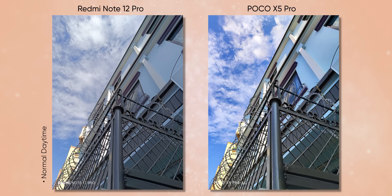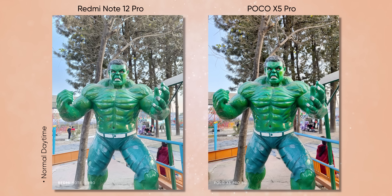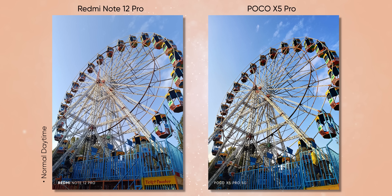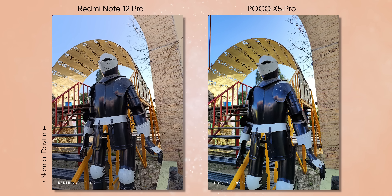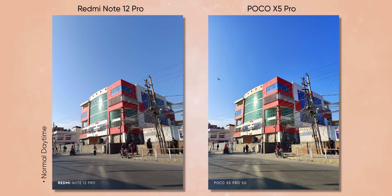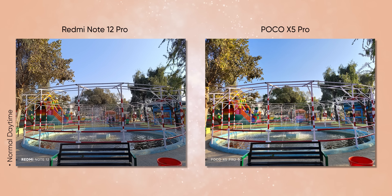Let's talk about the cameras now. Despite using the same sensors from last year, I am actually surprised by how good the Poco X5 Pro's cameras are — maybe this has something to do with the Snapdragon 778G's superior image signal processor as well. Poco has really managed to get the most out of the cameras on this phone. It feels like Poco has taken a page out of Samsung's image optimization book, delivering photos with vibrant colors and punchy contrast that look very pleasing to the eyes.